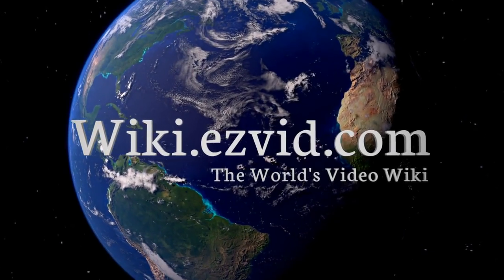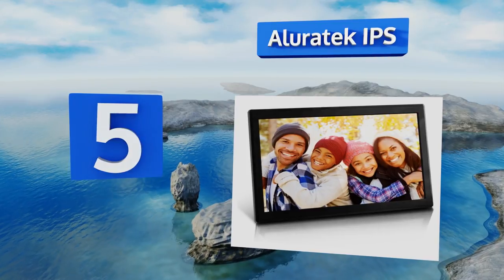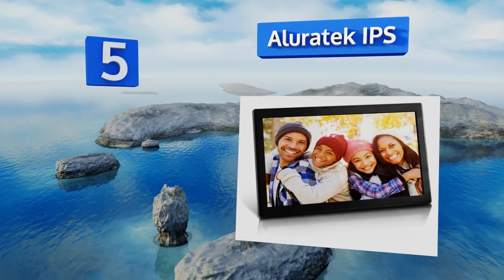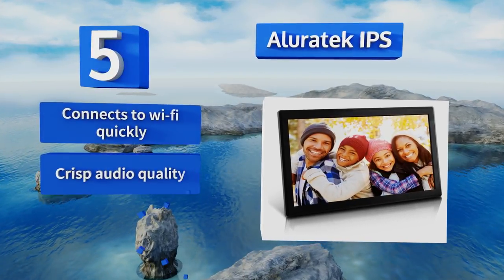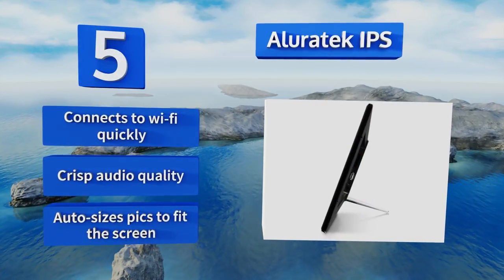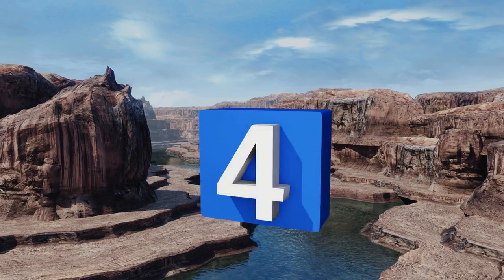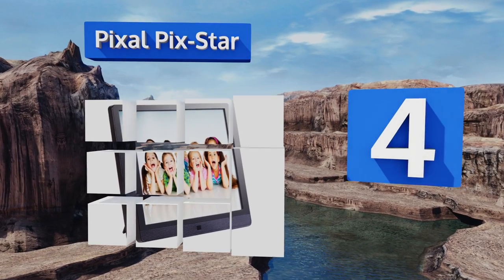At number five, the AllureTech IPS has a user-friendly, highly responsive touch panel on the home page with large squares for your music, photos, alarm clock, and more. It can be synced with social media accounts to display pictures from your feed. It connects to Wi-Fi quickly and boasts crisp audio quality, plus it automatically sizes pictures to fit the screen.